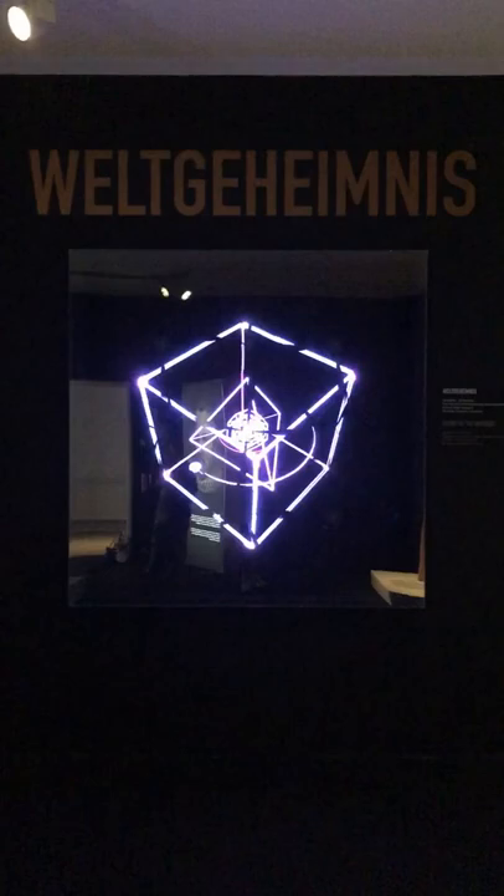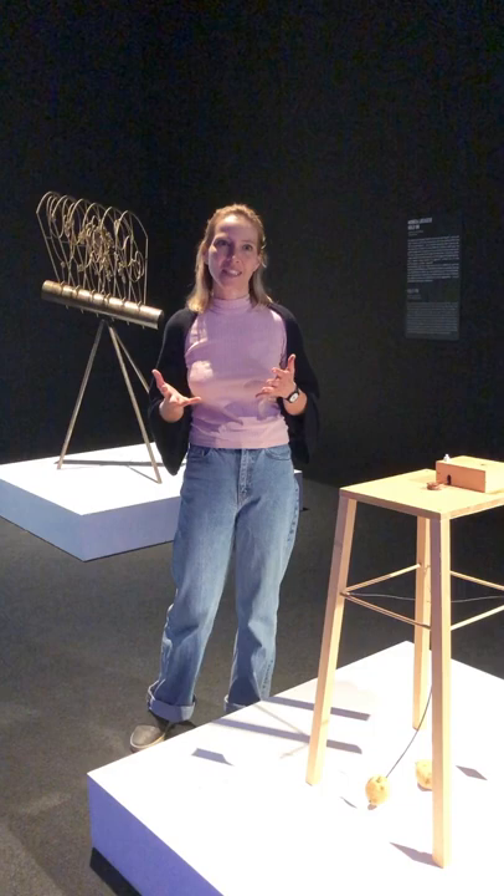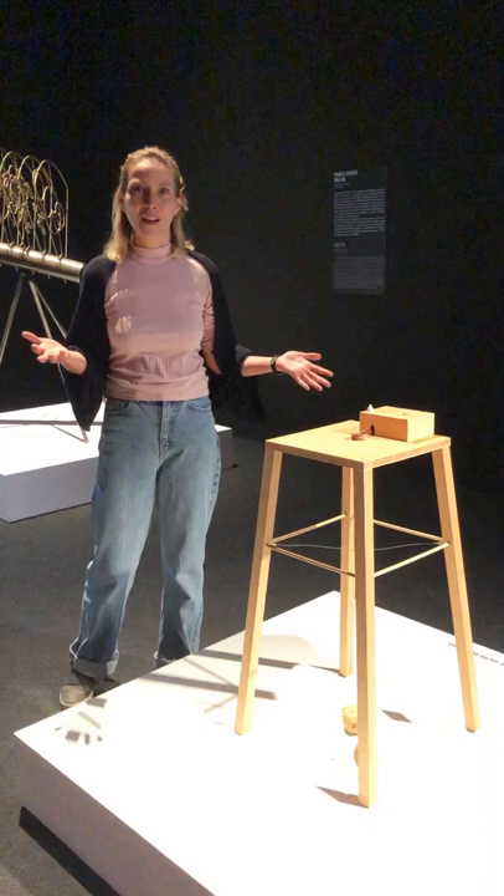Others, like Sigmar Polke, had a more ironic approach to these themes, wanting to satirize the kinetic art of many of his contemporaries, and constructed this machine in which a potato moves around another potato.